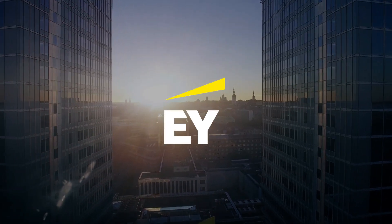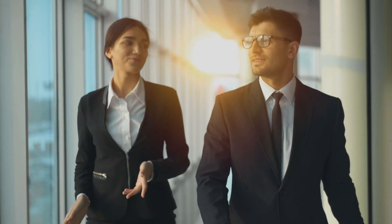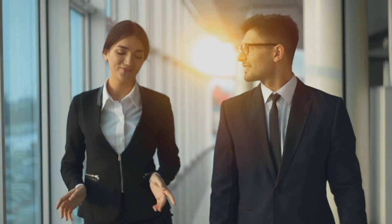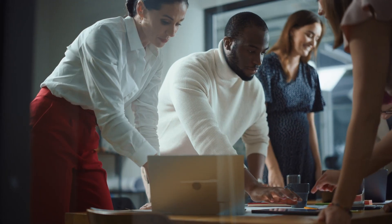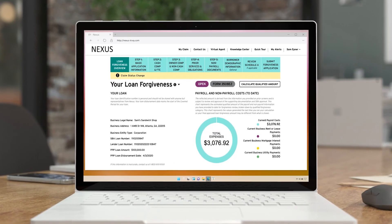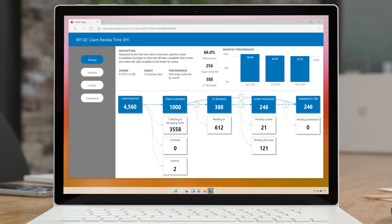Ernst & Young, one of the world's largest professional services firms, saw an opportunity to help, and that's where Microsoft Power Platform comes in. A fusion team at EY, composed of tech professionals and business experts, was able to build a comprehensive solution that collected all documents, performed automatic cross-checks for accuracy, and assembled a complete loan forgiveness application in just 12 weeks.